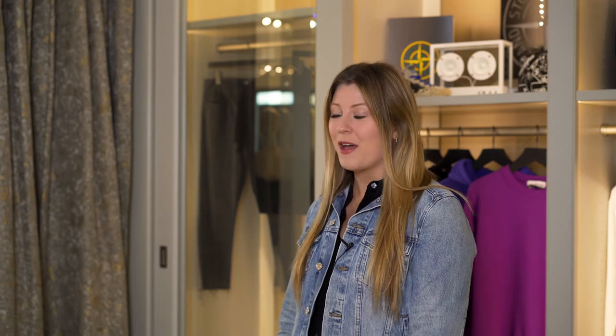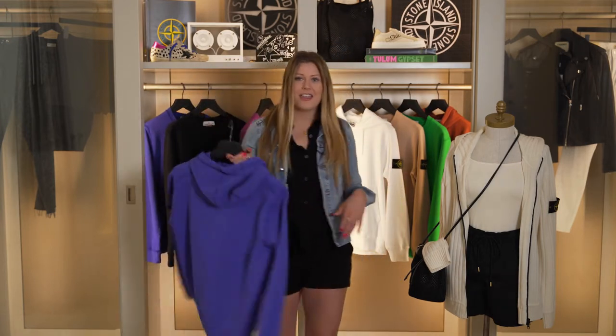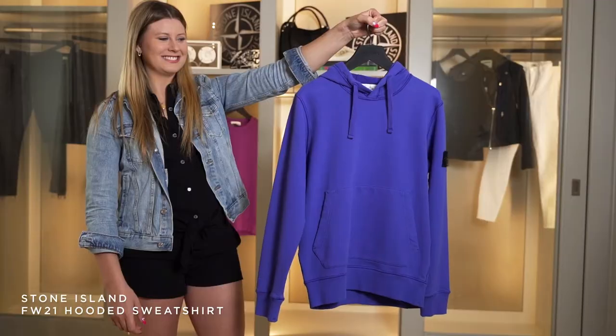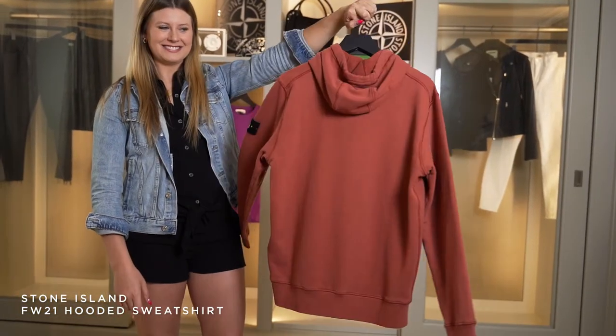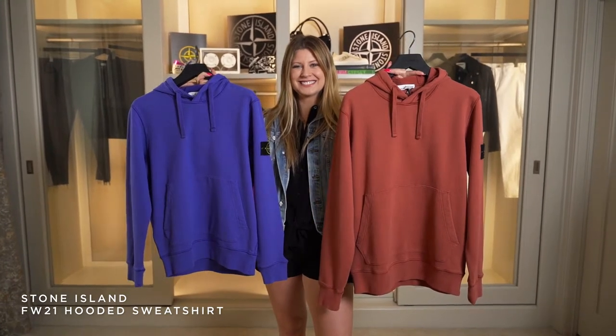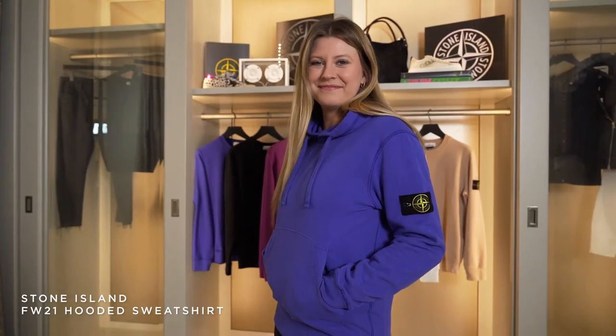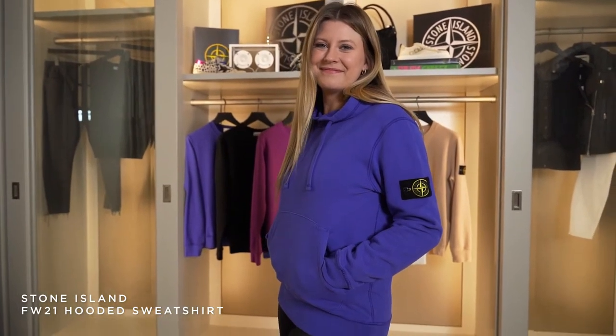One of our best sellers here at AK Ricks is the Stone Island fleece. We have it in crewnecks and hoodies in brand new colors. My favorite colors in the hoodies this season are this deep periwinkle blue along with this brick red. I am so obsessed with these colors — they're so beautiful. These are the kind of colorways that look really good on everyone. I can totally see myself wearing these all fall, and if my boyfriend's lucky, maybe I'll share it with them.